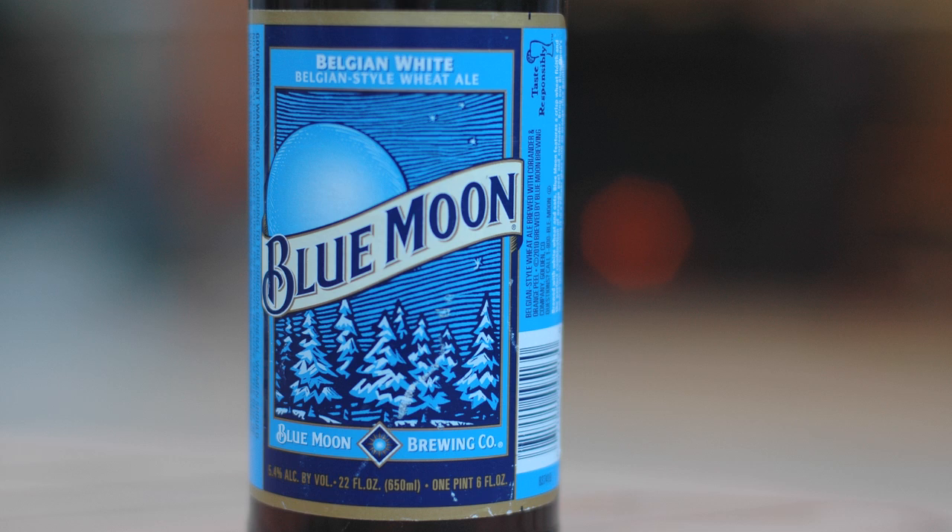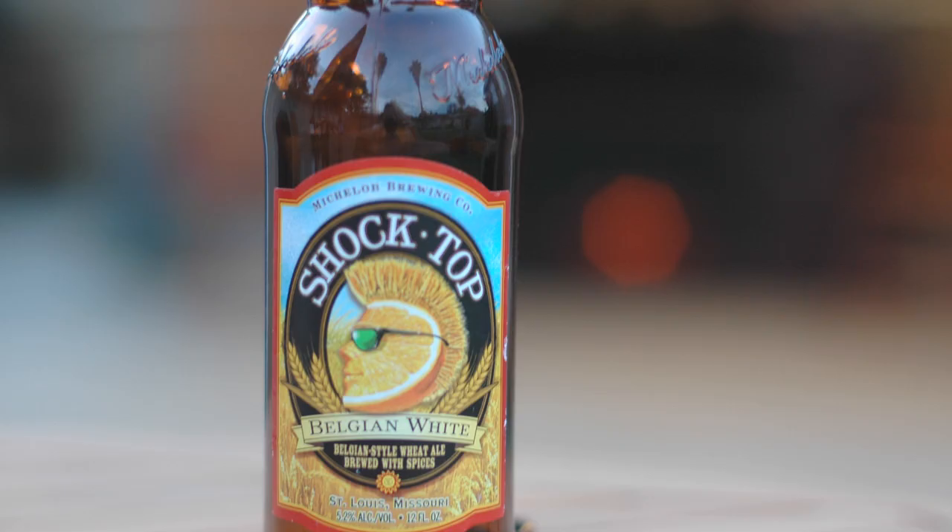Today we have Belgian white wheats, one of my favorites, especially when it's hot like this. It was 99 degrees today and we are in September in Los Angeles. Great lineup tonight — first we have the standard US version you'll find on tap in many restaurants: Blue Moon.